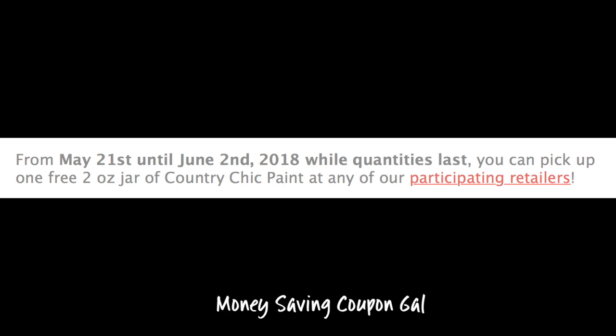You do have to pick up the paint, so what I did was I clicked on — right there you see in red — participating retailers. I clicked on that to make sure there's a retailer close to me before I went ahead and requested a free sample.